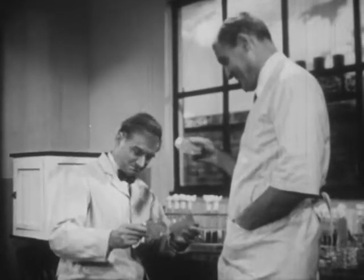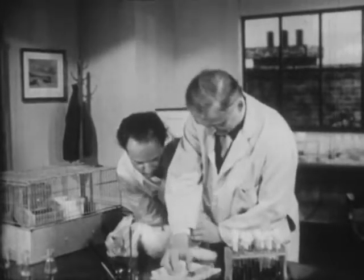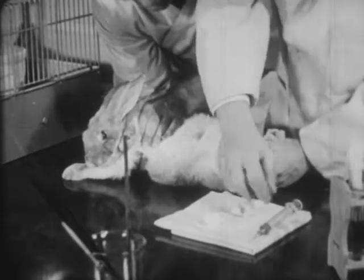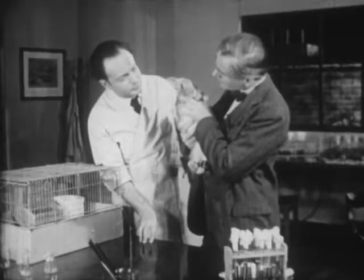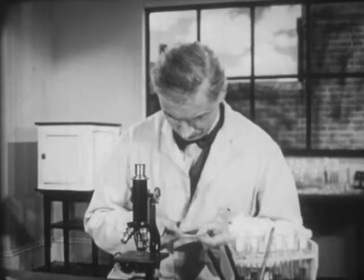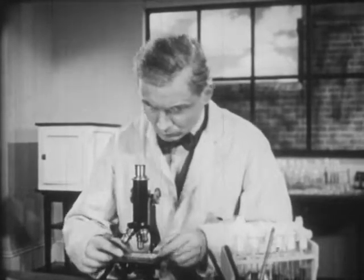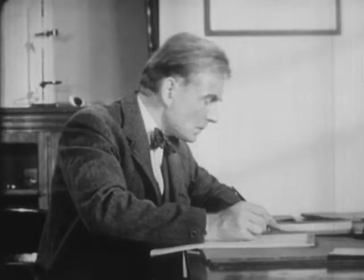But Dr. Fleming wondered if the drug might also be harmful to living tissues. To determine this, they injected the drug into animals. They found that the animals were not harmed by the drug. Then, mixing it with human blood, Dr. Fleming determined that it did not harm the germ-carrying cells in the bloodstream. He reached the conclusion that he had found a drug that would destroy bacteria and would not harm human tissues, and he published a paper describing his experiments.